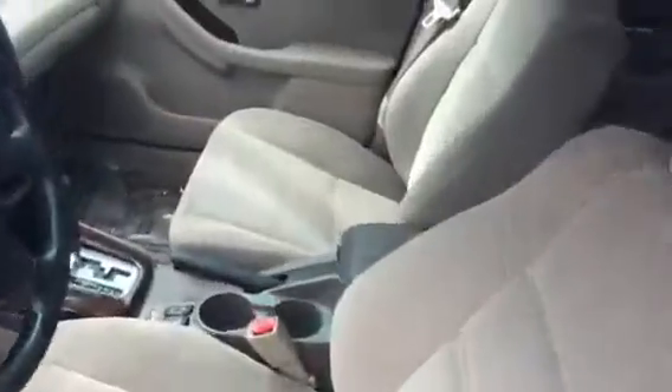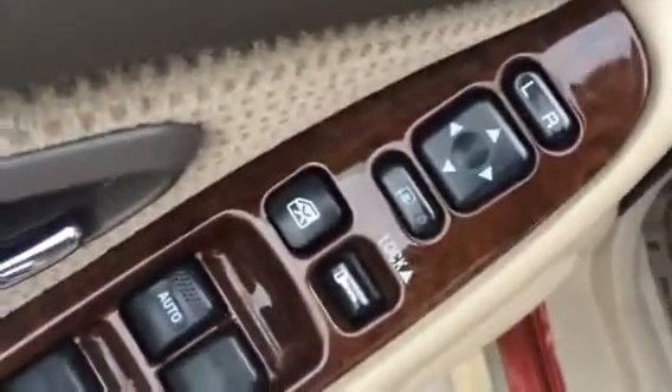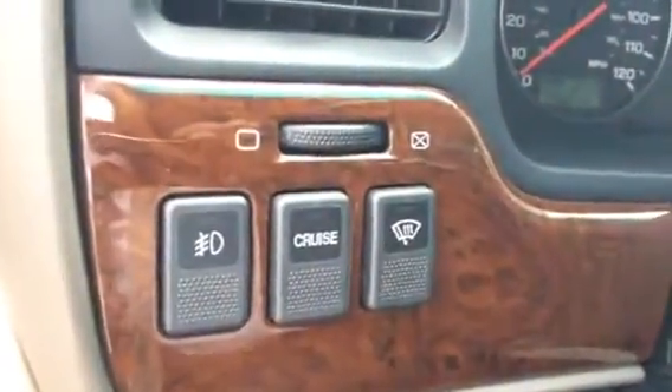Opening up this door. You've got nice cloth seats. You've got your power windows, your power locks, your cruise control, fog light control.